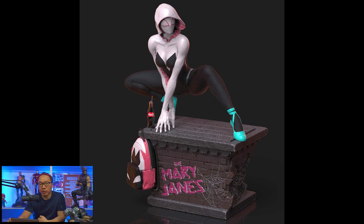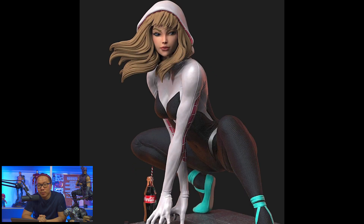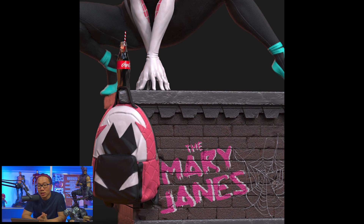Next, we have a full reveal for this Spider-Gwen. Really tempted to pre-ordering this one but I'm sort of cooling down on my pre-orders — there's just too much follow-up payments recently. I had like 5 follow-up payments from October and then a few more in December. But this is easily the best Spider-Gwen around.